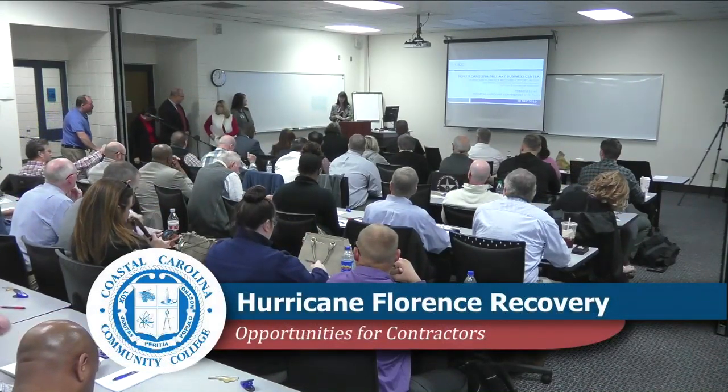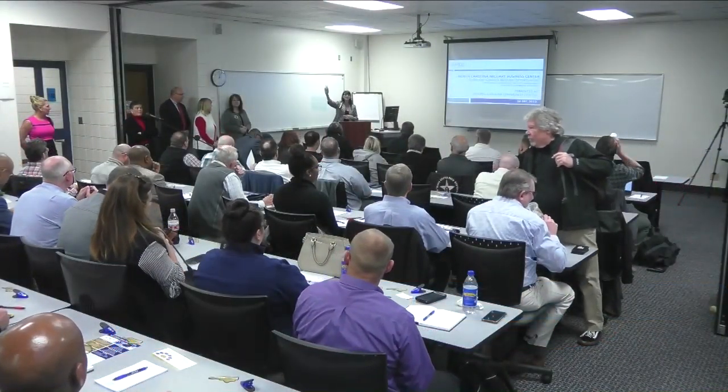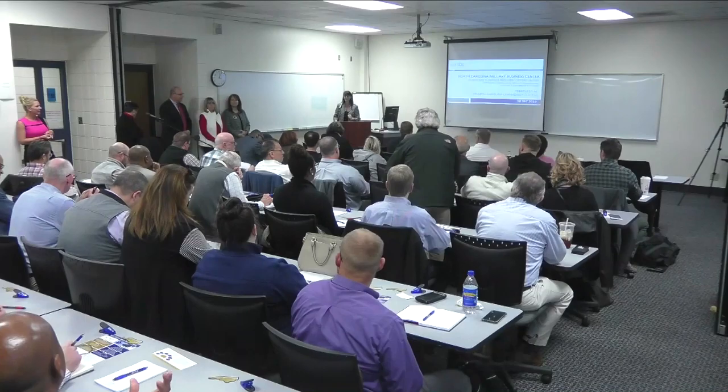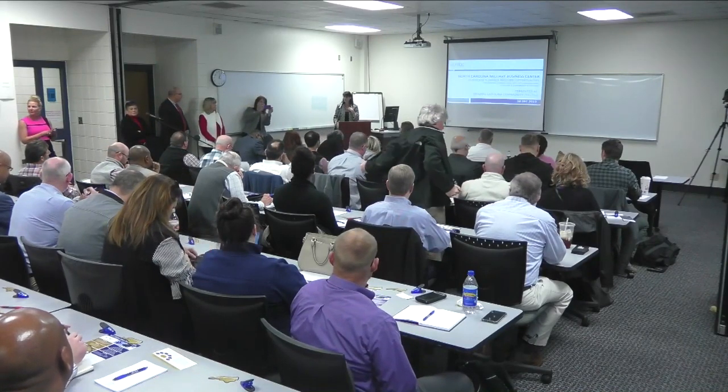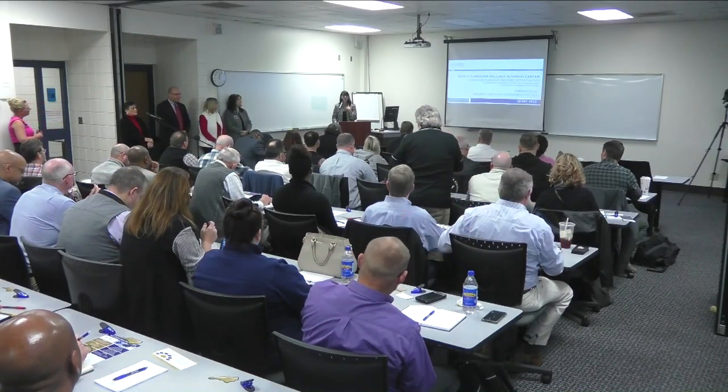Hi everyone, thank you for coming today. We appreciate y'all having interest in driving down here to spend some time with us. I'm Paul Ann Page with the North Carolina Military Business Center. We want to get through a little housekeeping — where the exits are if we have an emergency. You'll exit either out to the right or to the left. Restrooms and water fountains are back out to the left down the hall, past the North Carolina Military Business Center office door. Water fountains and vending machines are also located down there.